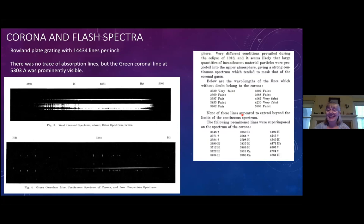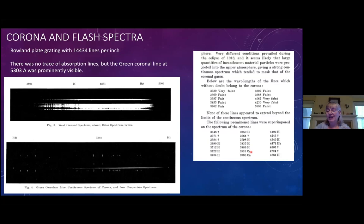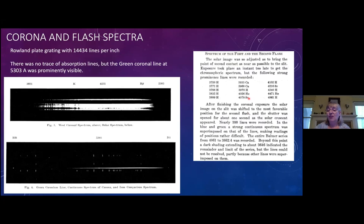Prominences showed many lines, some identified as hydrogen, calcium, or helium, with others including strontium and other known wavelengths. Today we know that the line at 5303 angstroms is from very highly ionized iron. This line doesn't always appear in the coronal spectrum — a modern spectrum from a 2008 eclipse shows it almost non-existent, while hydrogen and helium lines appear much more strongly. We still don't entirely know why the highly ionized iron line shows up well sometimes and not others, so there's still research to be done.